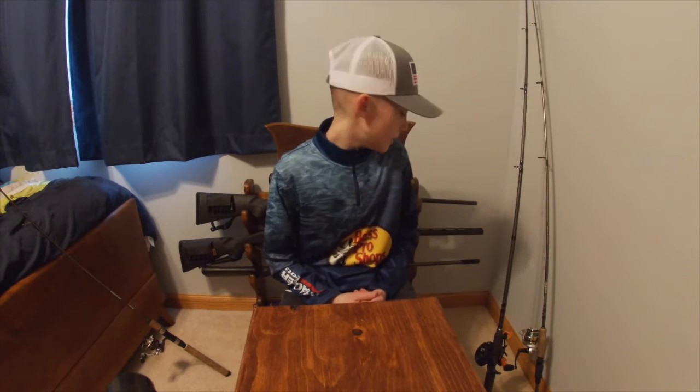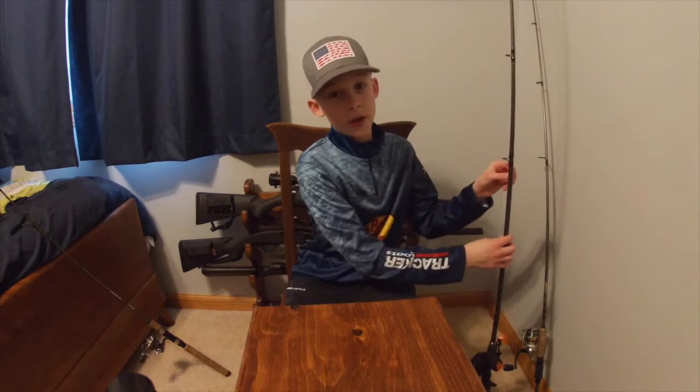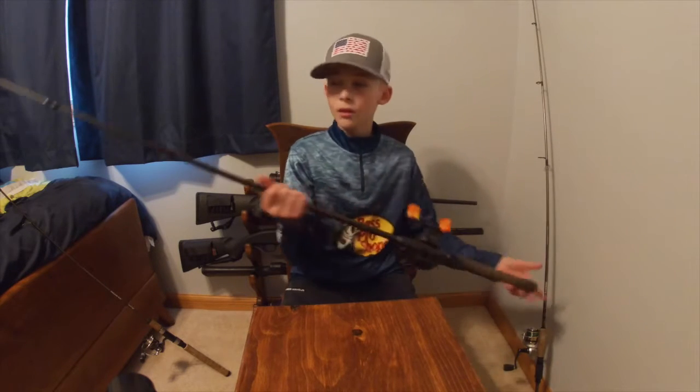Fishing is especially fun in my opinion when you have a light rod so you can really fight the fish. It's just a cool thing I like to do sometimes, and it also makes bluegill fishing more fun because you can feel that fight a little bit more than if you had a heavier rod.